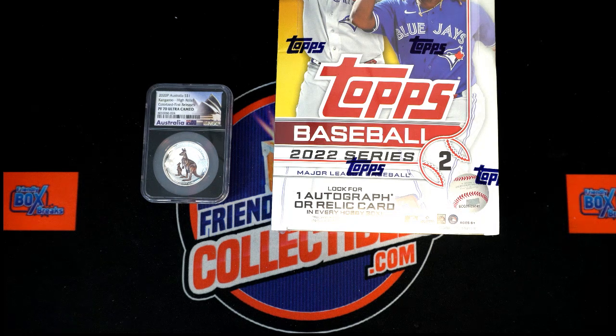Everybody got in for $8.25, looking to win $32 in retail value — pretty good filler.